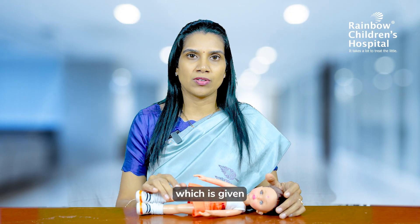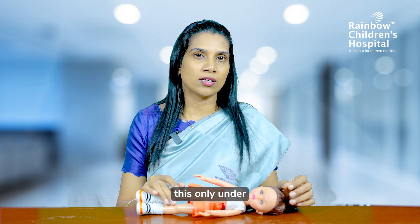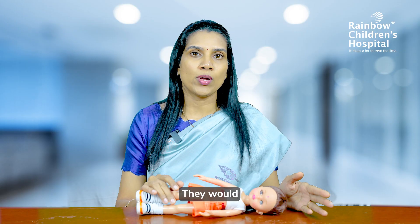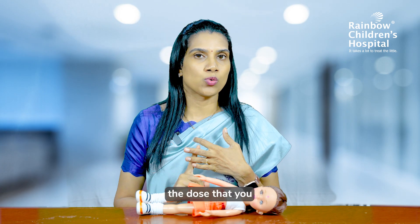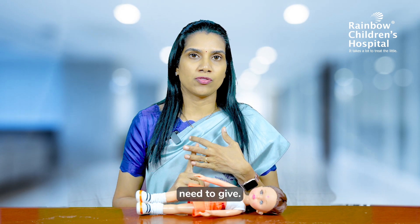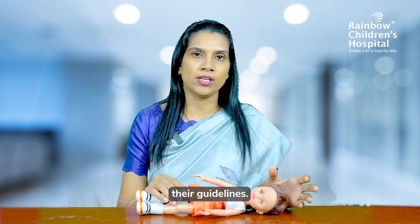There is a nasal spray which may be given by your doctor. You should strictly use this only under the guidance of a doctor. They would have told you for what duration of seizures you need to use it, for what type of seizure, and how many puffs — the dose — to give. This is all told to you beforehand and you should strictly follow their guidelines.